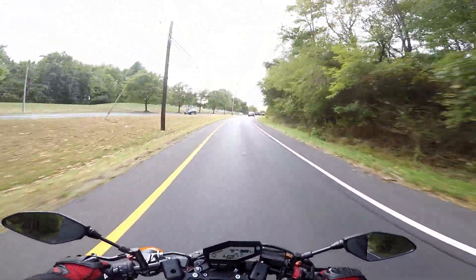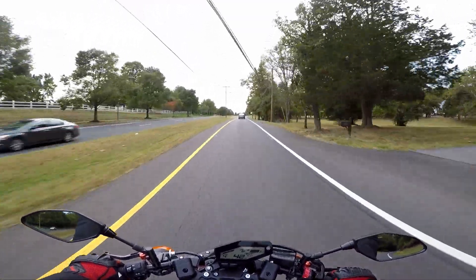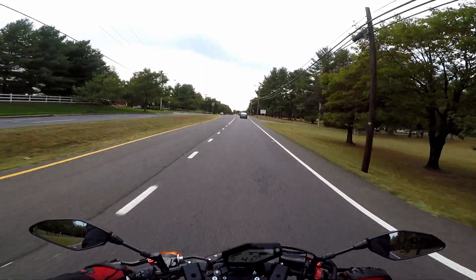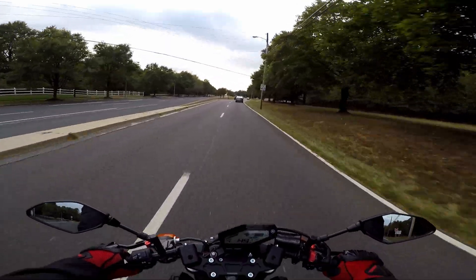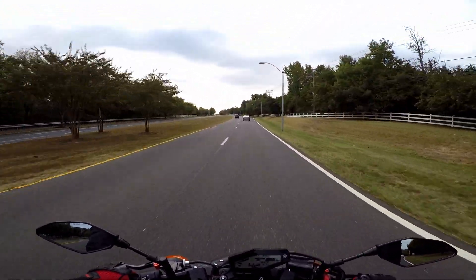Before I get into the third thing that I love about this bike, go leave a comment down below with something you'd like me to talk about in a future video — give me some ideas. That way we can grow this channel and get content out there that you guys want to see. Hit that subscribe button so you can see when that video comes out.